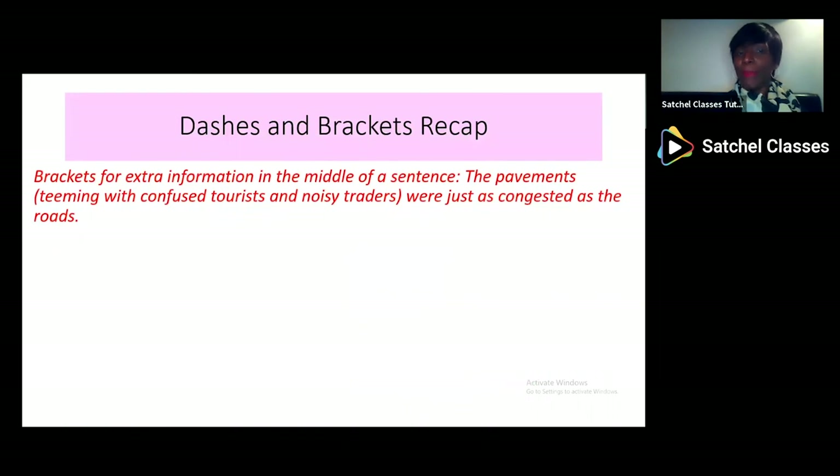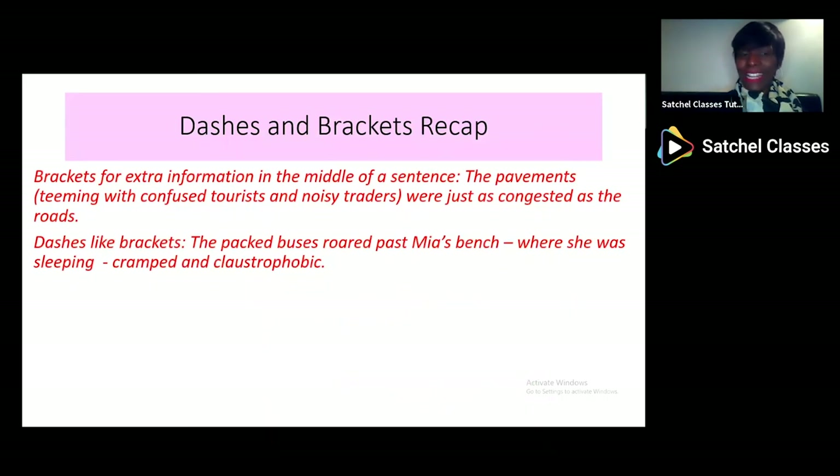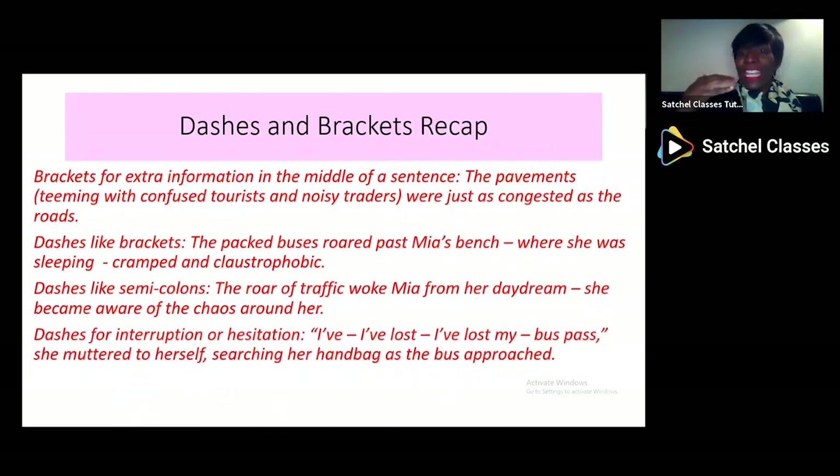Quick recap: brackets are for extra information in the middle of the sentence. Dashes can be used as brackets, can act like semicolons, and can also be used for interruption or hesitation — 'I've lost my bus bus—' she muttered to herself, searching her handbag. You can use that in dialogue.